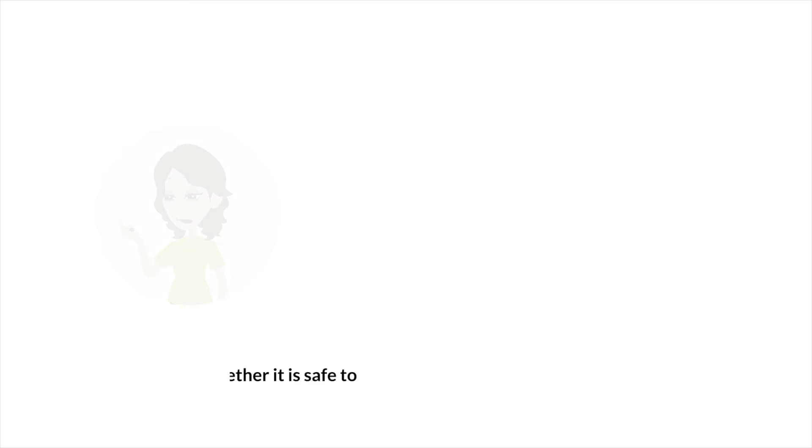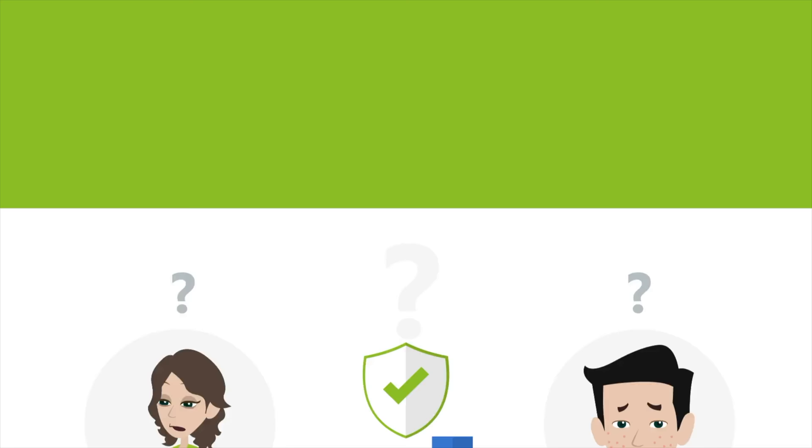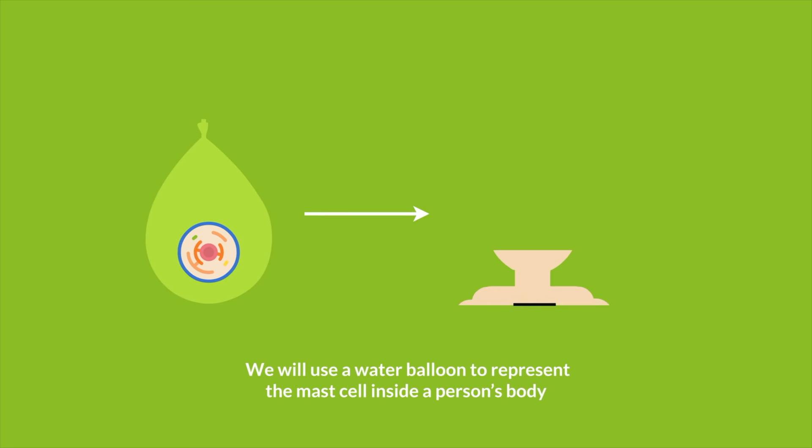There are many allergy medications on the market, which can make it bewildering for a patient to know what to get and whether it is safe to combine more than one type of allergy medication. Here, we will explain in a simple, understandable way how all the allergy medications differ from one another.